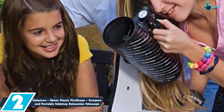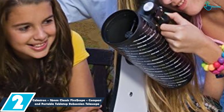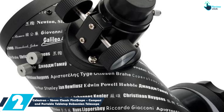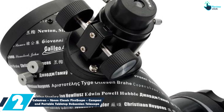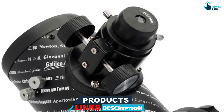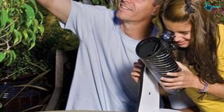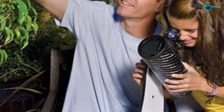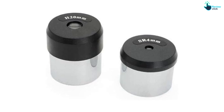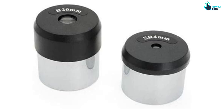At number two, we have the Celestron 76mm Classic First Scope, Compact and Portable Tabletop Dobsonian Telescope. Despite its compact size, this portable reflector telescope packs a powerful punch. A great addition to your child's desk or to take on the road, the Celestron First Scope is compact and very lightweight. The Dobsonian-style telescope swivels to allow kids to easily point it in whatever direction they like. It comes with a 20mm and 4mm eyepiece, allowing the viewer to see a 75x magnification. An optical finder scope is also included. It stands out amongst other telescopes and pays tribute to Galileo and other famous astronomers by including their names on the tube.